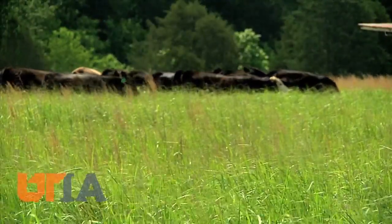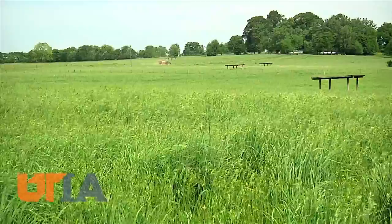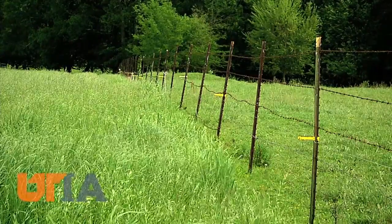So what else would be good for cattle to eat? This land also includes big bluestem forage and switchgrass, native grasses being studied by UT's Institute of Agriculture.